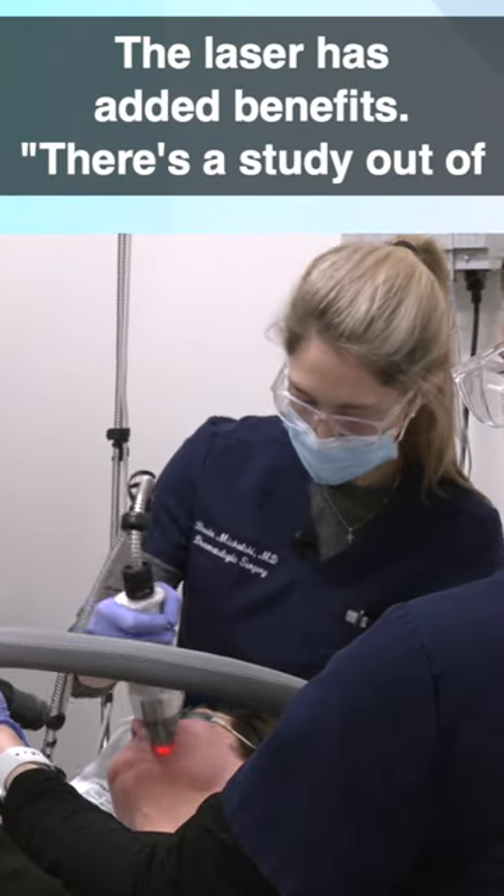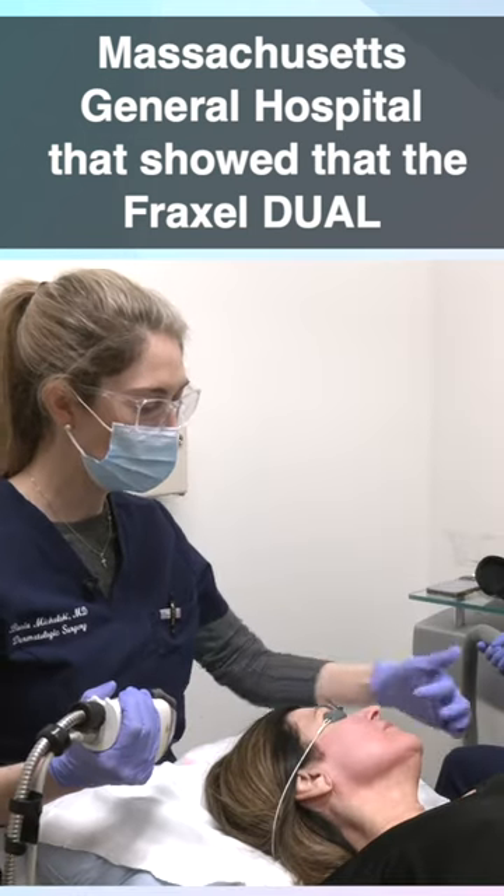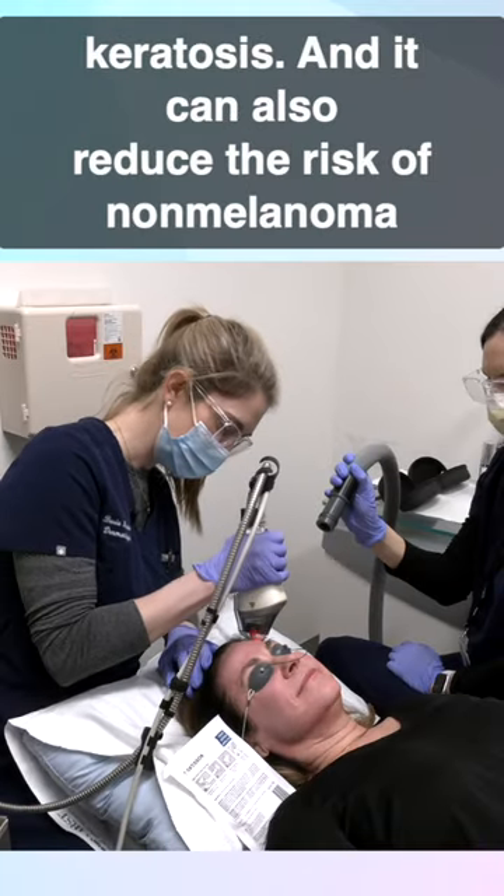The laser has added benefits. There's a study out of Mass General Hospital that showed the Fraxel dual treatment can both reduce the risk of precancer — so actinic keratosis —